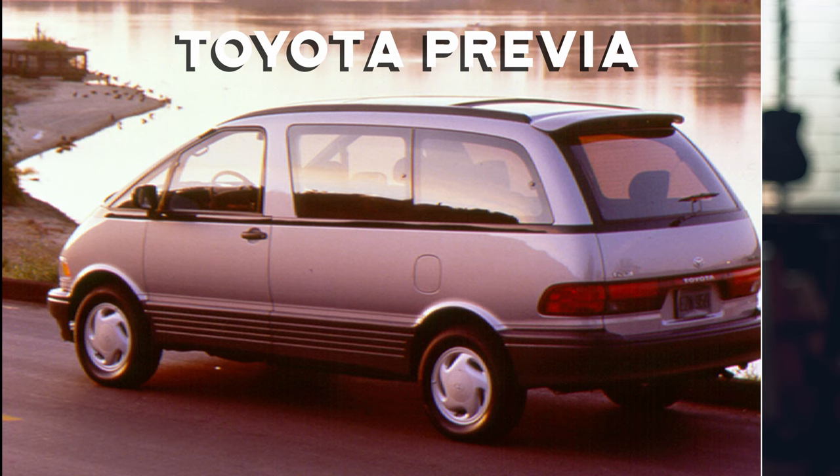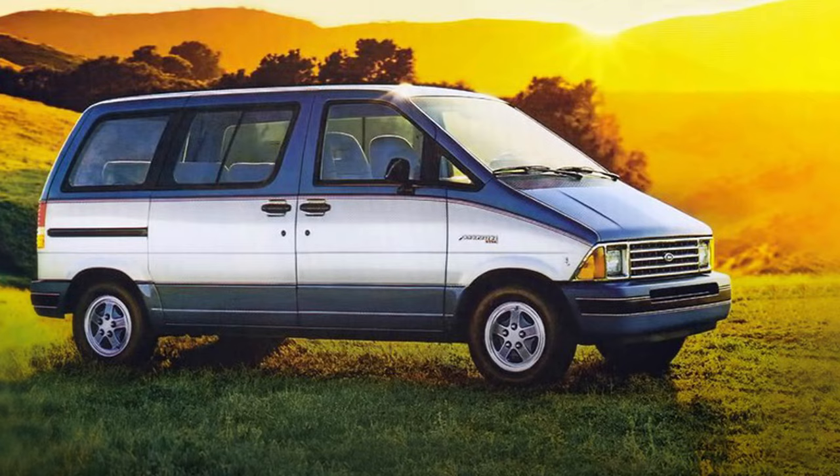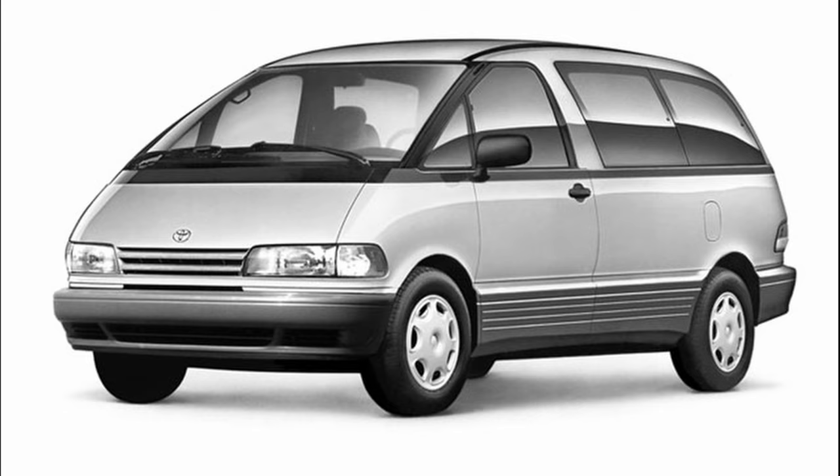Chrysler was the king of the minivan market. In 1990, the company controlled more than 95% of the domestic minivan market. Other companies tried for a piece of the pie, but entries like the Ford Aerostar and GM's trio of doorstoppers couldn't pry the segment from Chrysler's firm grip. Instead of falling in line, the 1991 Toyota Previa broke the mold. Its rounded styling and one-box architecture stood apart from the competition — it actually began as an interior layout study by a Calty designer.